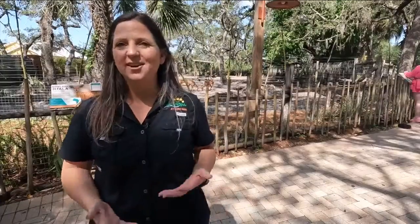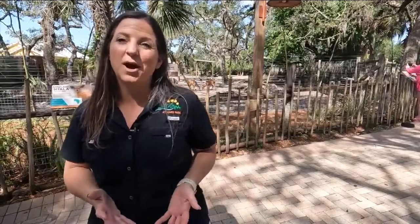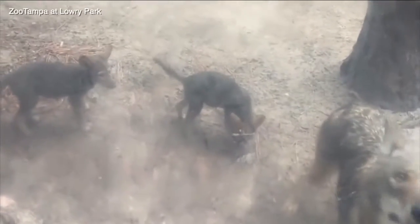It's really important for us, not just because they're adorable and cute and fun to watch grow up, but really important from a conservation standpoint.